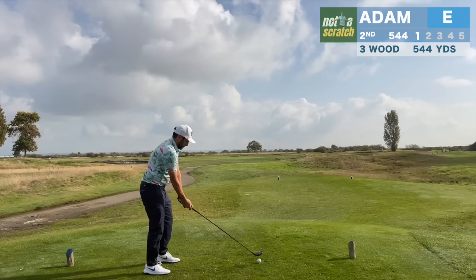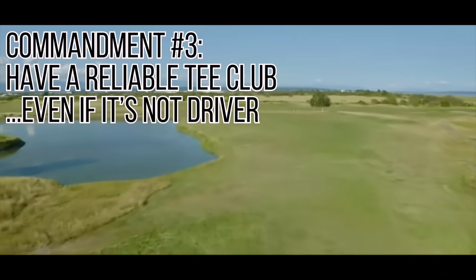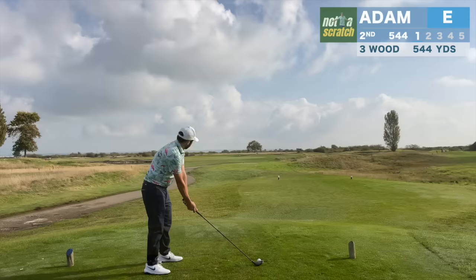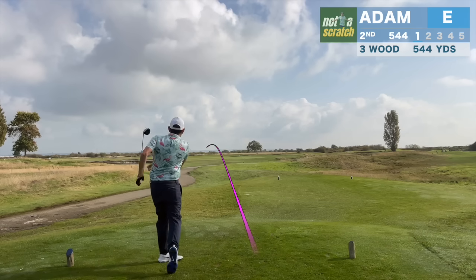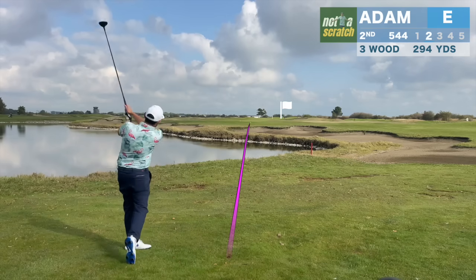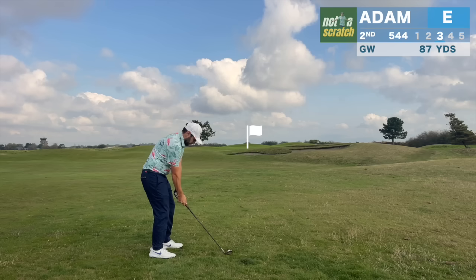Another key rule of course management is to have a backup tee club. My driver typically misses left, and here on two there's water up the left, and the fairway on the right runs out at only about 240. So all we're trying to do is get one in play with the 3-wood. This one's a bit scuzzy, but because we've chosen the right club, we're fine. And with plenty of room to miss left and right, we'll hit the 3-wood again.